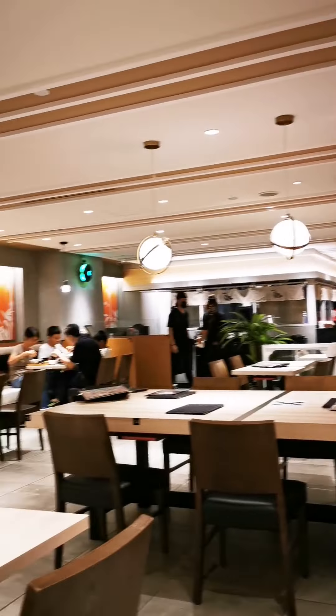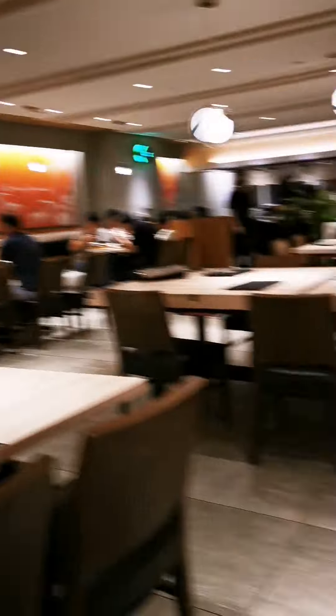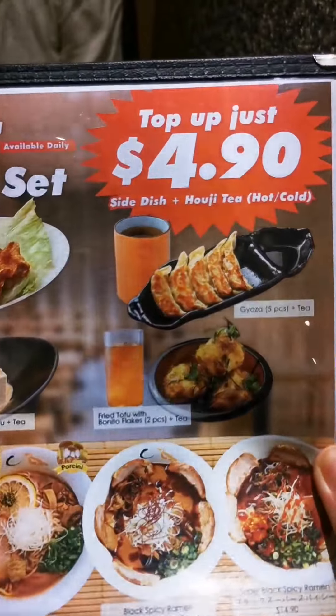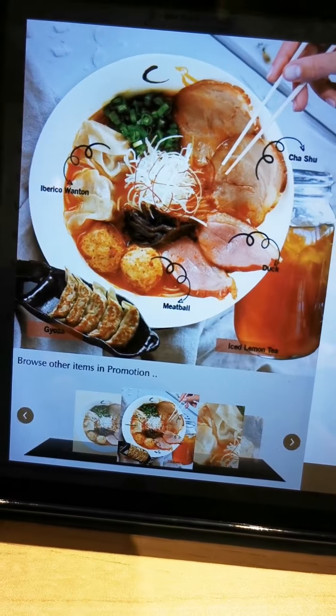Inside, very nice and spacious. I will order from here. Still very new. Woah! Not bad. I'm going for this.